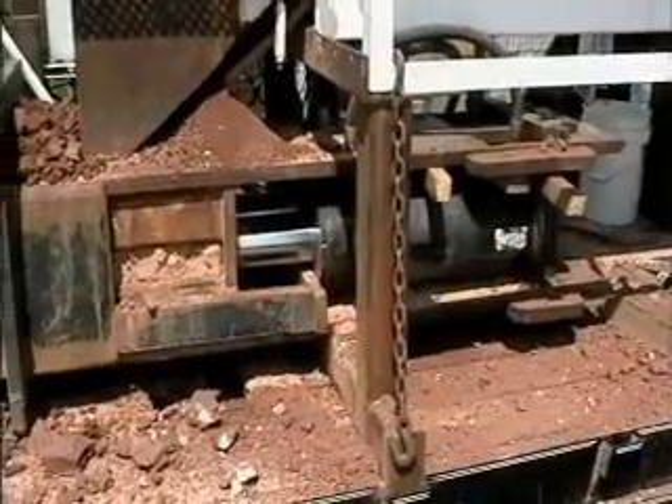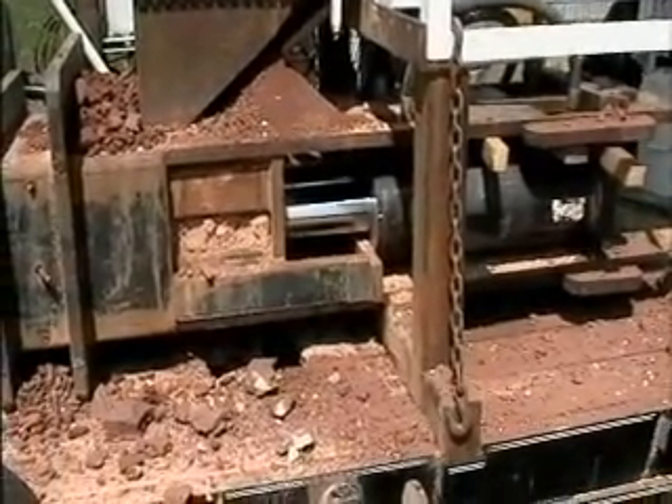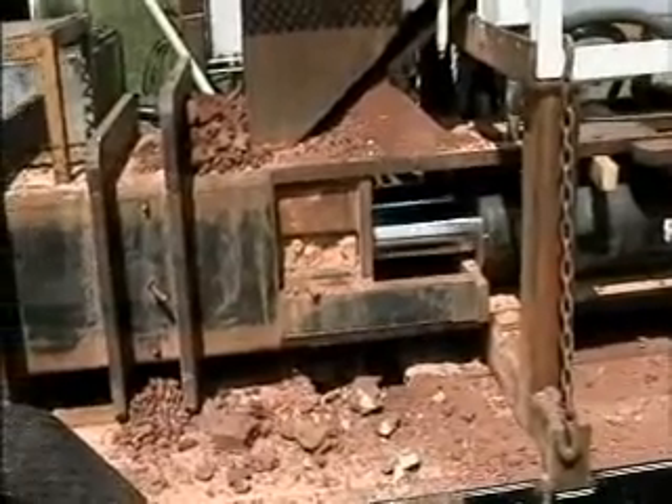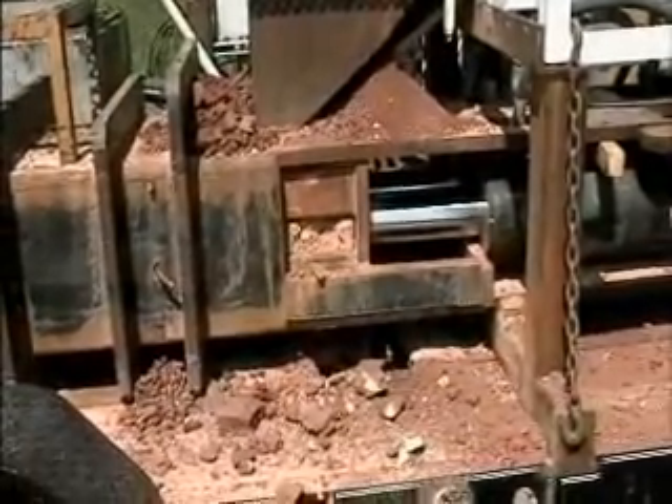Here you see two 8-inch hydraulic rams supplying a force of up to 440,000 pounds of compressive force to produce a very high density block.